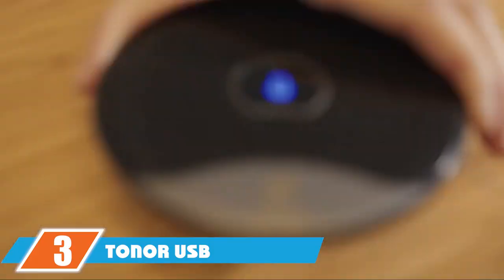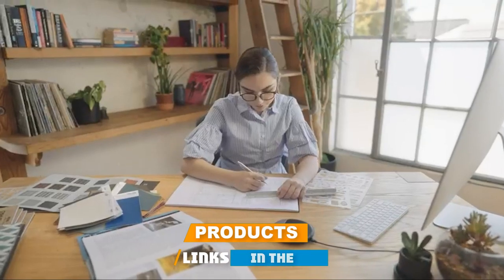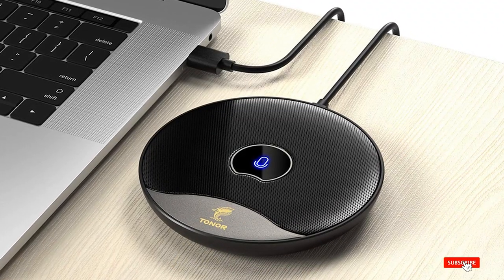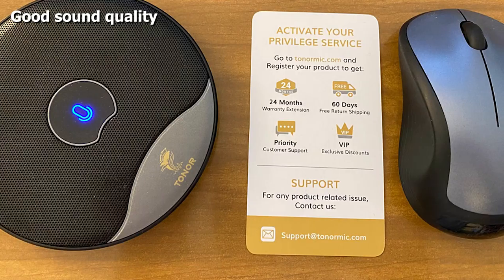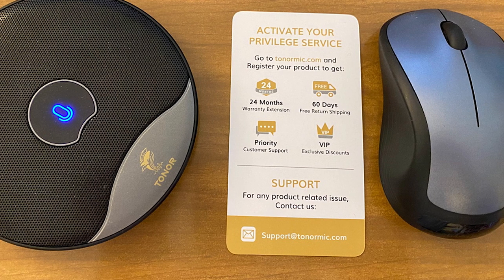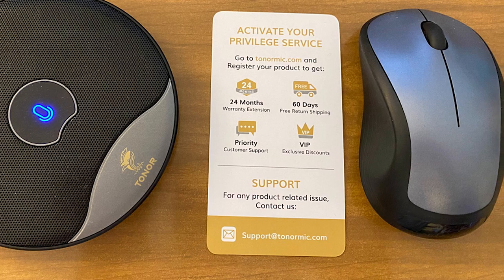The number 3 position is held by the Toner USB Conference Microphone. This Toner USB Microphone has a 360-degree omnidirectional technology that makes it highly appropriate for video conferences that have more than one person in the same room trying to communicate to another party. The mic is compatible with Mac, laptop, and PC. It also has a very useful one-button mute functionality, enabling you to multitask if the meeting goes to an unproductive space.